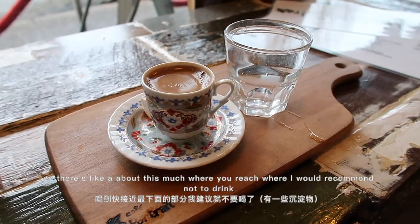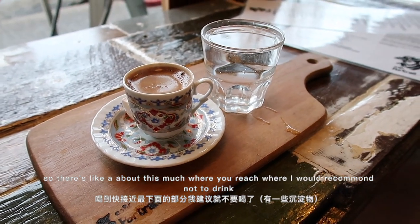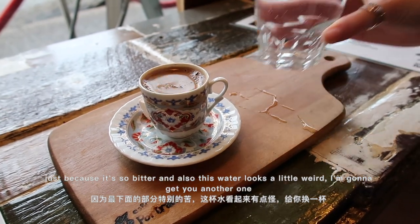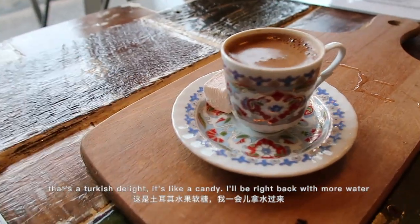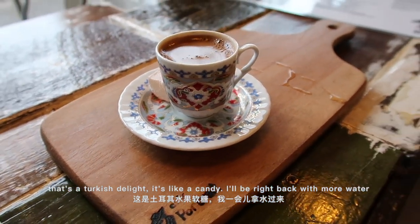There's like this much where I would recommend not to drink, just because it's so strong. Also this water looks a little weird, I'm gonna get you another one. And that's a Turkish delight — it's like a candy. Oh okay, cool!